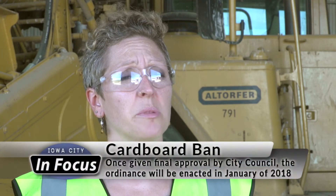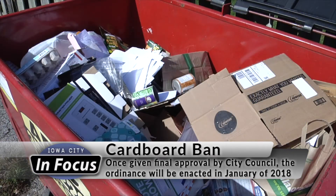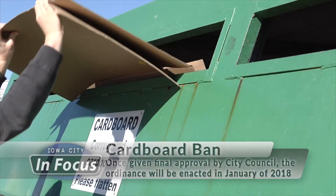And there are more changes on the way. We are working on a cardboard ban — we'll be taking that to council very soon. That will ban cardboard from going into the landfill, so it will essentially have to be recycled. That will be a huge chunk of what's going into the landfill.